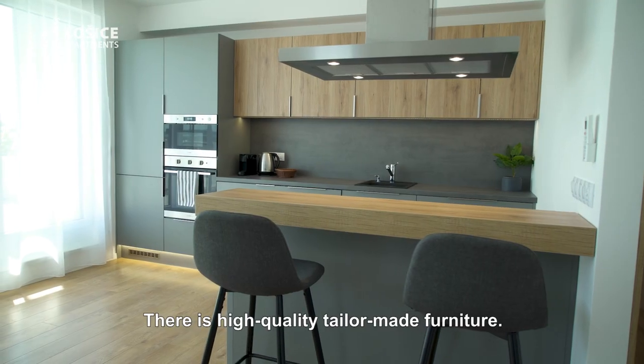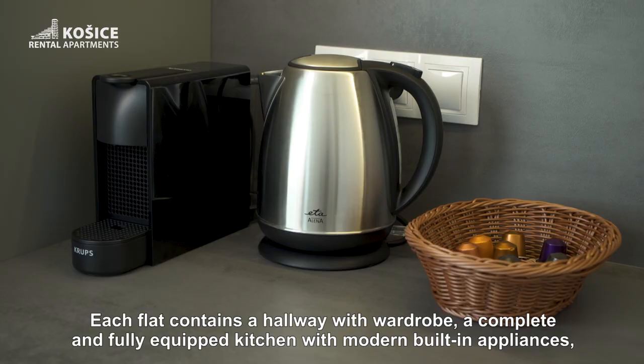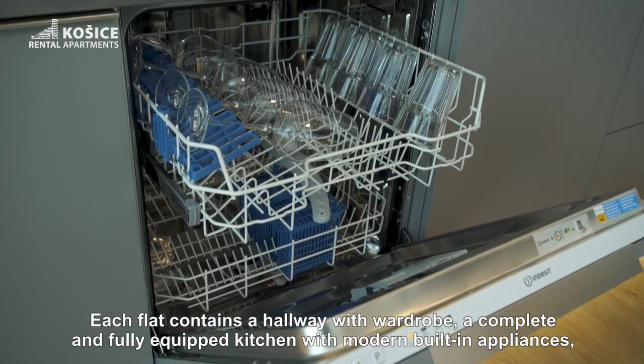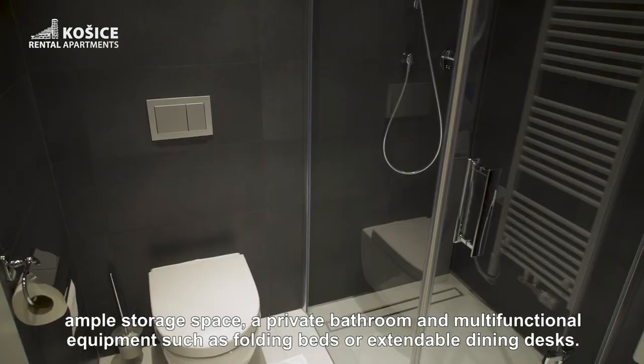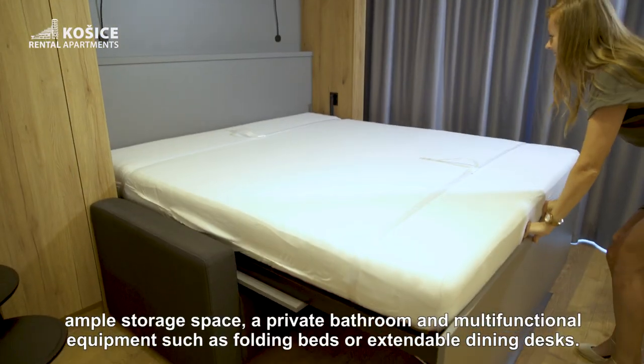There is high-quality tailor-made furniture. Each flat contains a hallway with wardrobe, a complete and fully equipped kitchen with modern built-in appliances, ample storage space, a private bathroom, and multifunctional equipment such as folding beds or extendable dining desks.